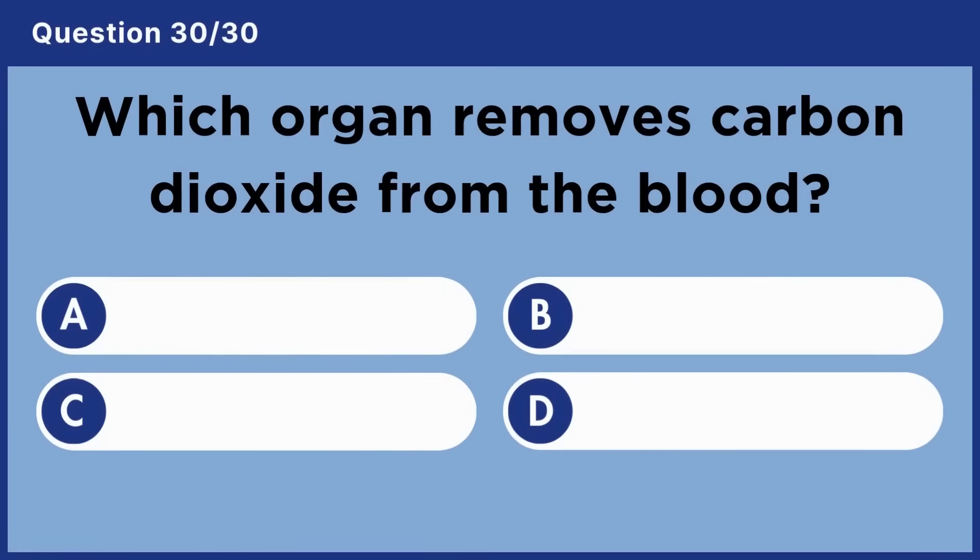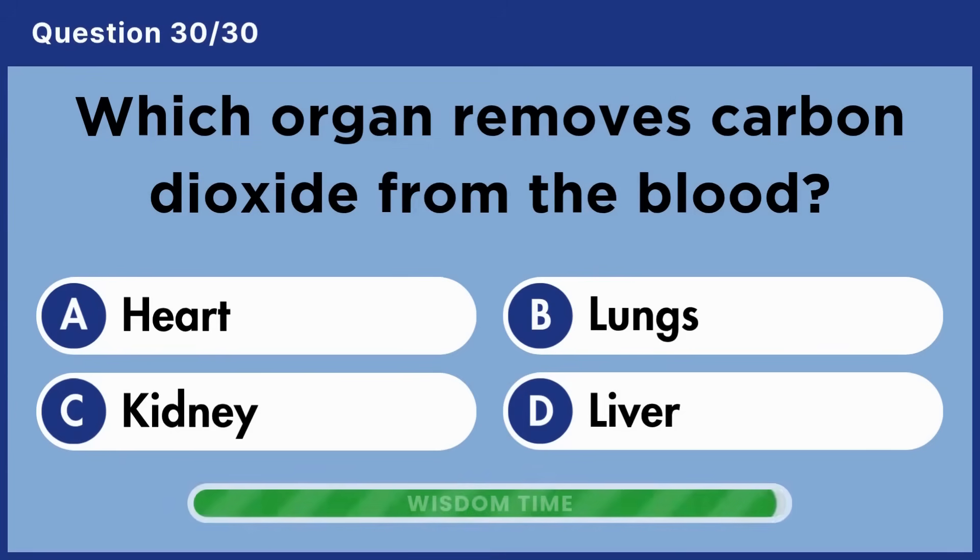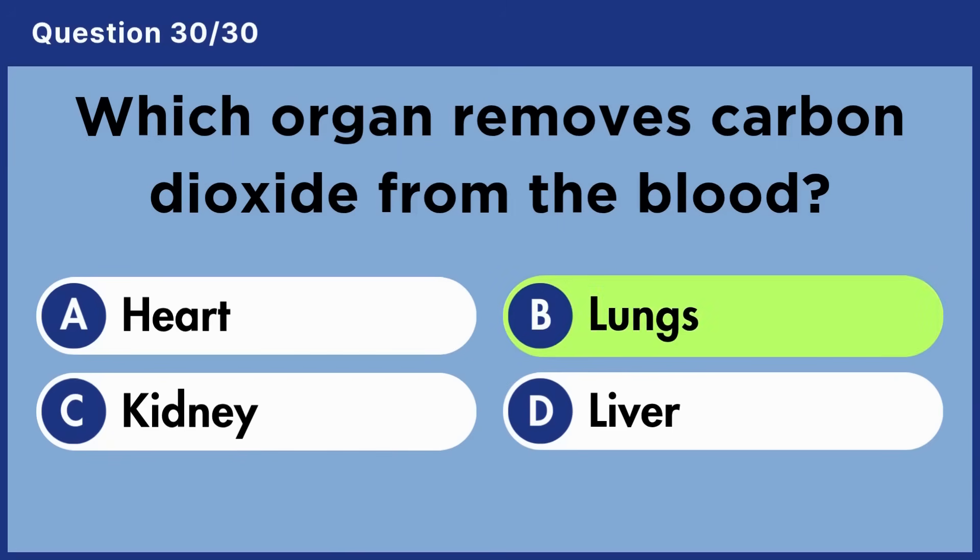Which organ removes carbon dioxide from the blood? Answer B: Lungs.